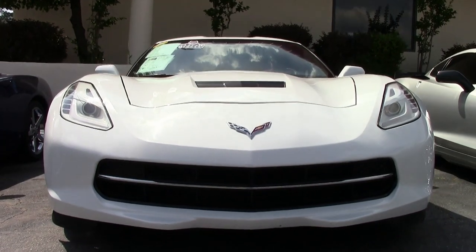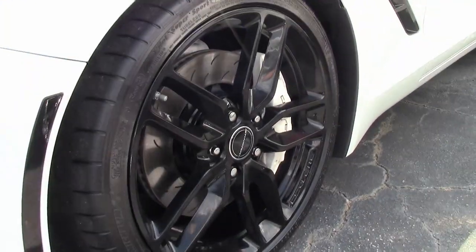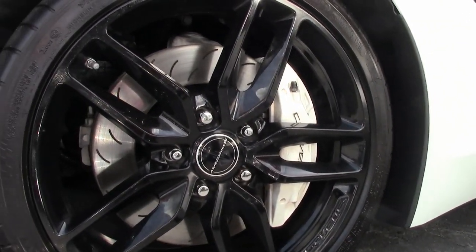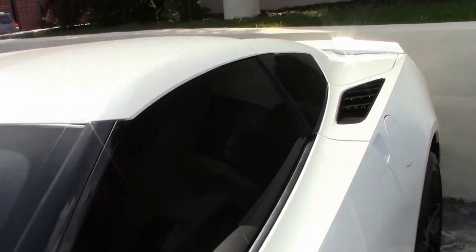2014 Corvette Stingray Z51 3LT Custom is here on our lot. Arctic white — they don't last long — because with that adrenaline red interior, these cars are absolutely beautiful. Under the hood you'll find a 460-horsepower LT1 engine with a 6-speed automatic paddle shift transmission.